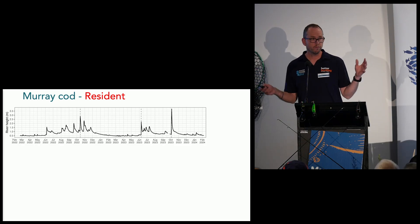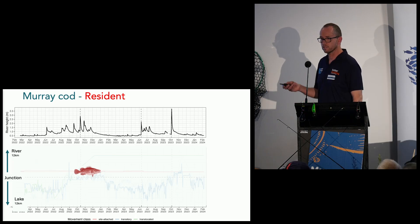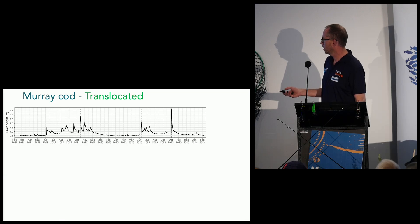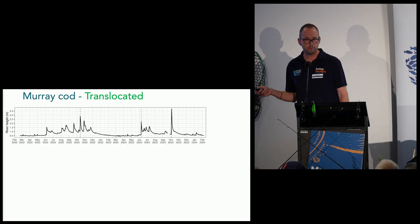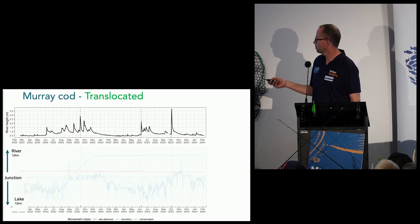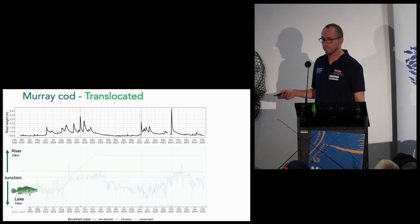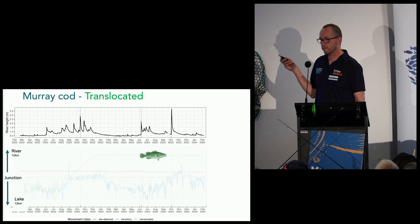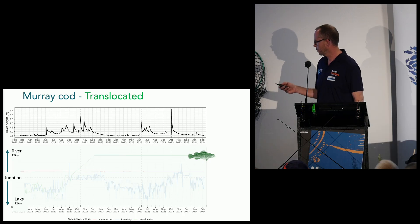Some fish were resident — they didn't move. They had their hole and just stayed there. Then there's the fish we caught in the river and relocated down to the Jamison boat ramp. He was in the river, we caught him, put him in the back of the truck, went down to the lake and let him go — then he went through the lake and went straight back to his home, exactly to where he came from. Pretty fascinating stuff.